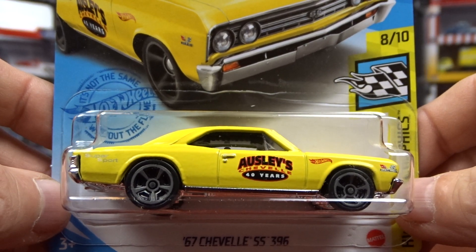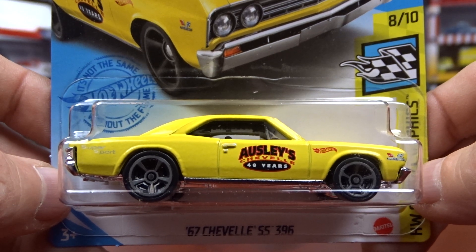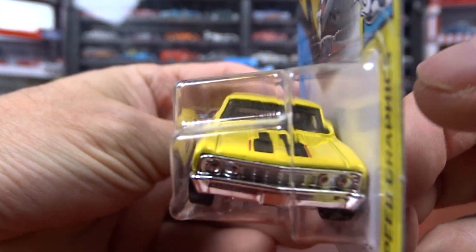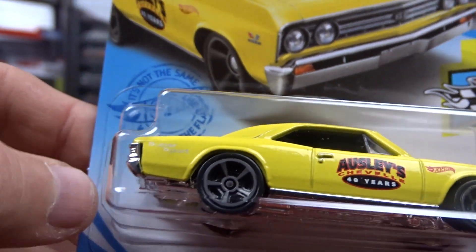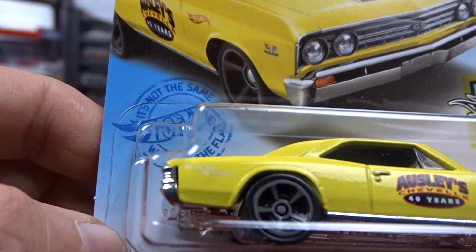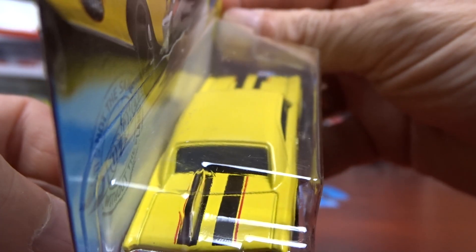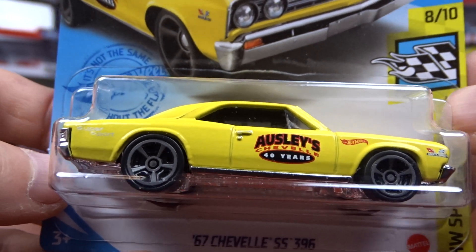And I got this Chevelle '67 in yellow. The last one was in blue, but the yellow looks pretty good — I do like the yellow. This is a very nice car. I think it's supposed to say Super Sport on the back here, but I can't quite see it. It's a pretty cool car, I do like this casting.